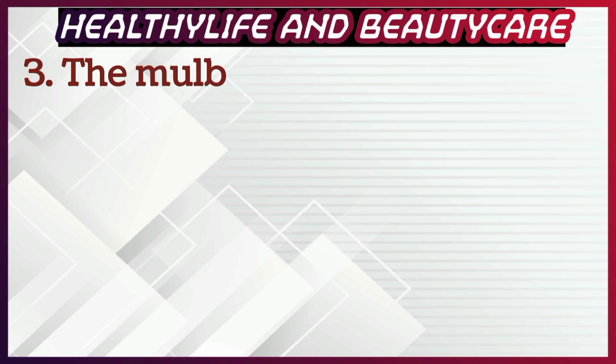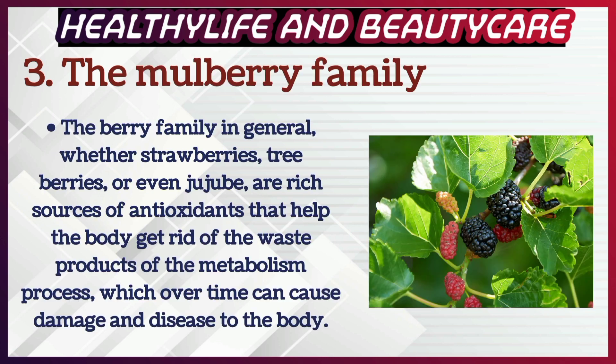Number 3: The berry family. The berry family in general, whether strawberries, tree berries, or even jujube, are rich sources of antioxidants that help the body get rid of the waste products of the metabolism process, which over time can cause damage and disease to the body.